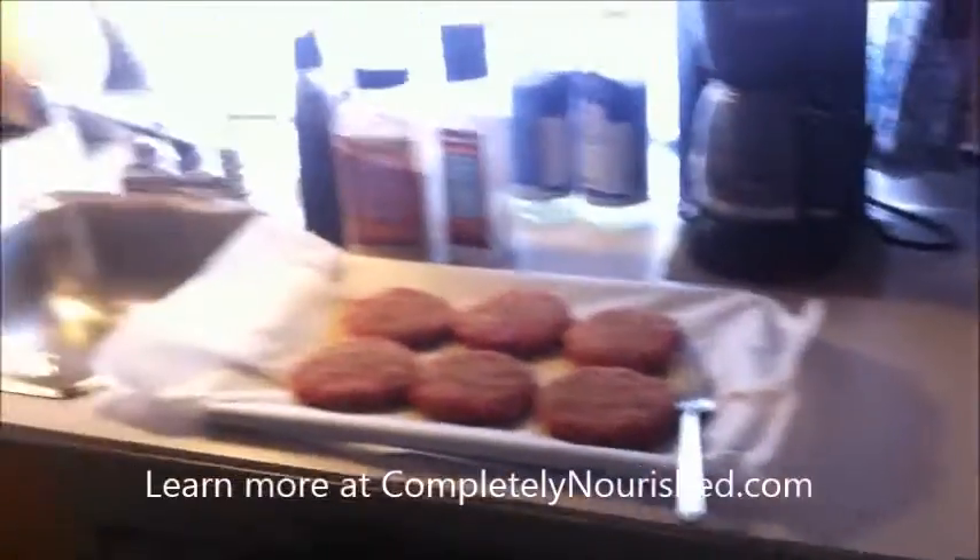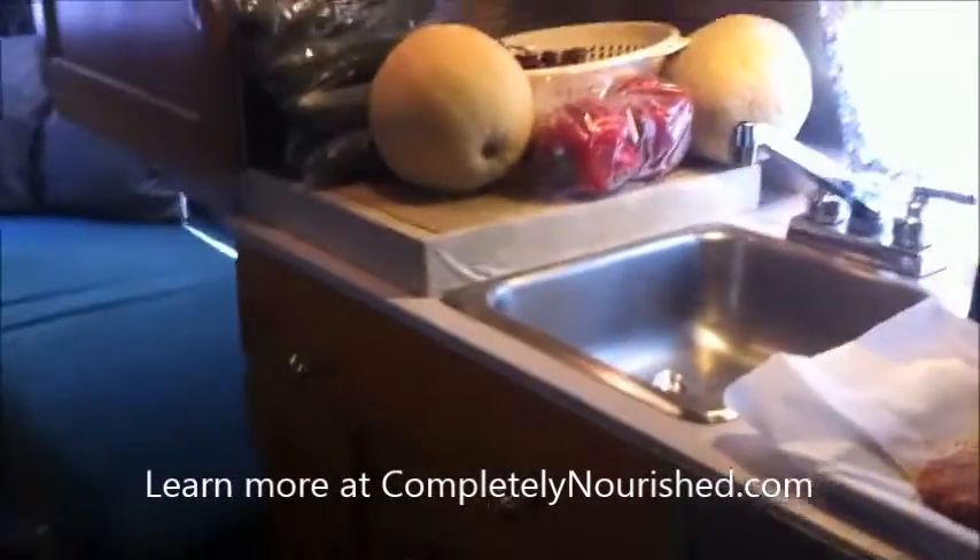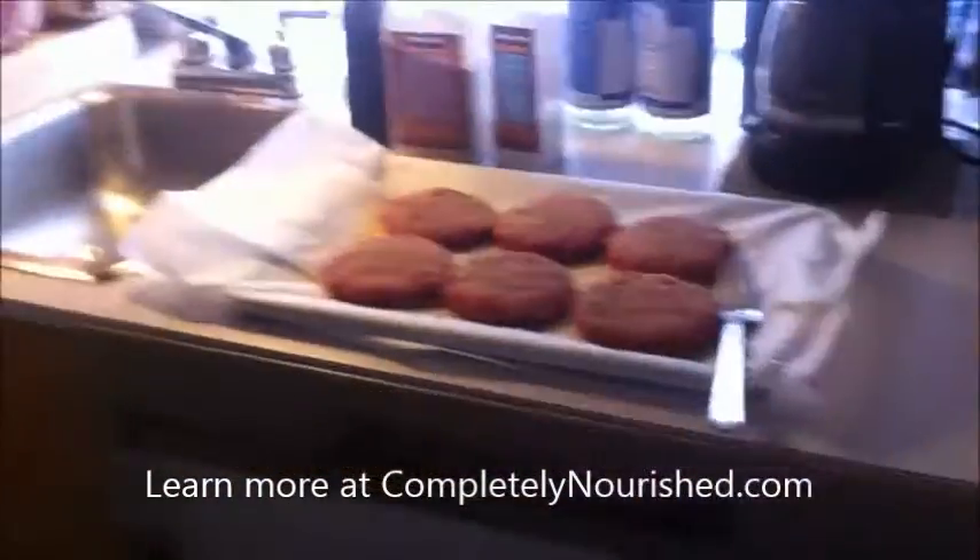This is the extent of our counter — there are a couple little parts we can pull out to make more counter space, I'm just not using it right now, so maybe I'll show you that later.